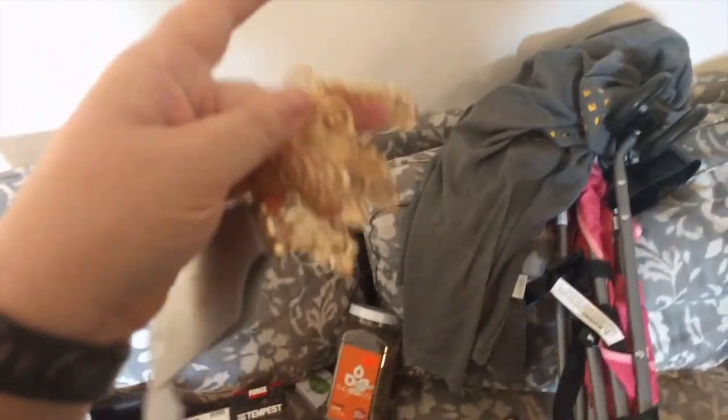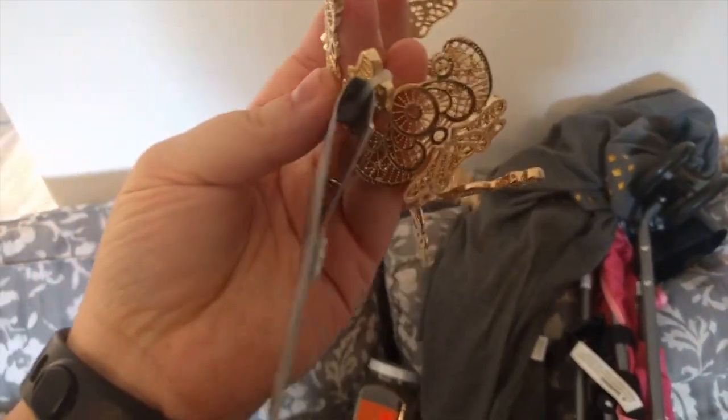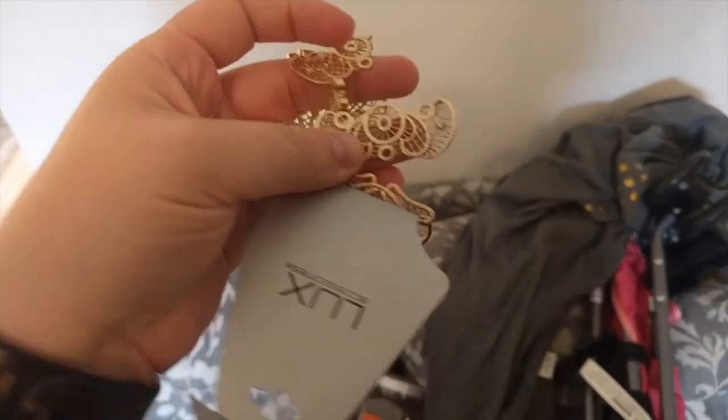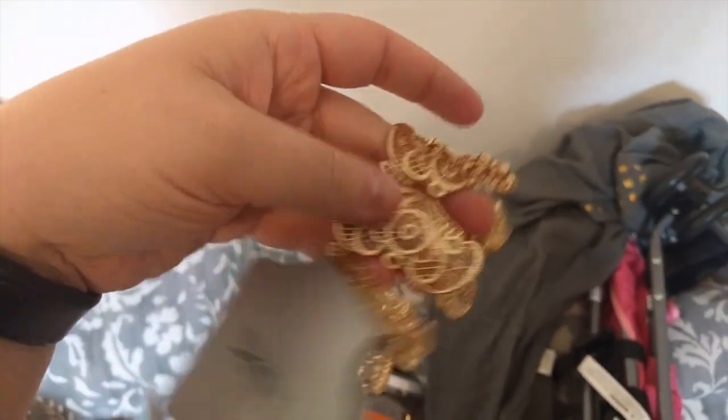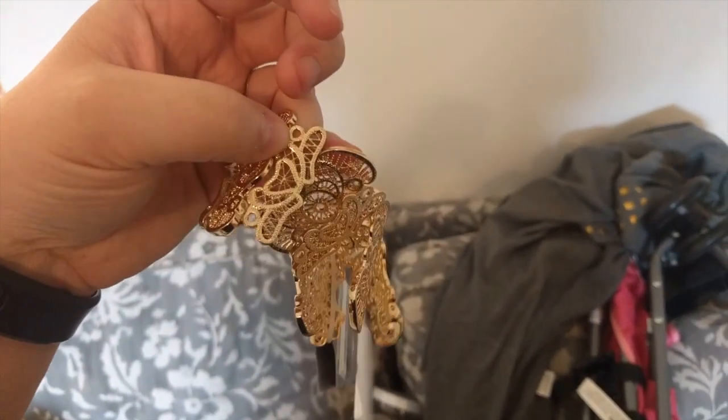And then I got this bracelet that is broken — it's supposed to have two strings on it. I'm going to give it to my mother-in-law who does beading because it's kind of cool. You can put string through both sides, and she's into beading, so she can either take the charms off and make something really cool out of it, or just fix it.